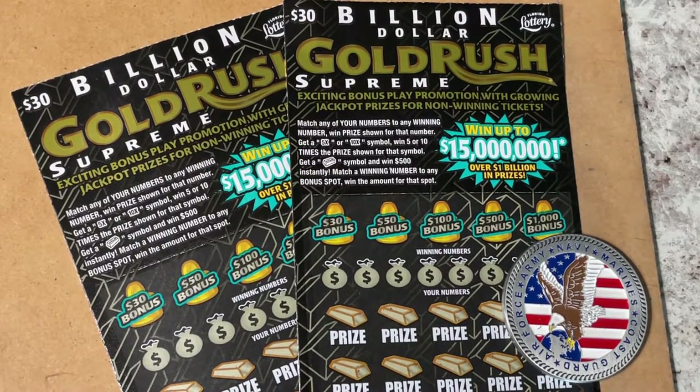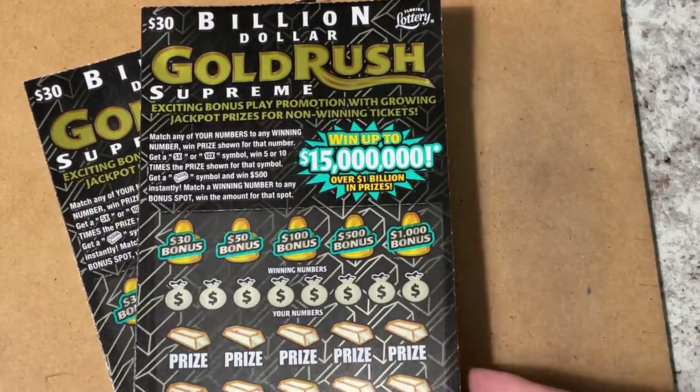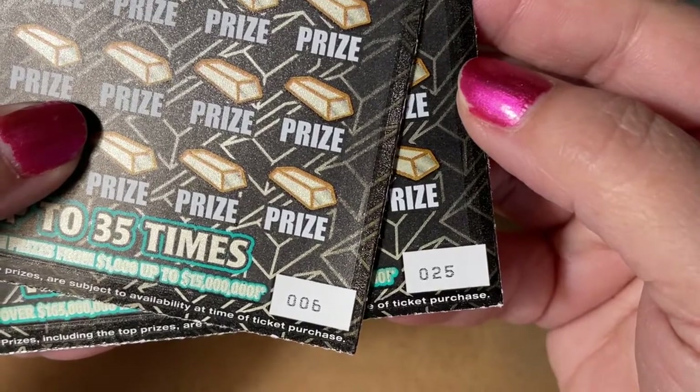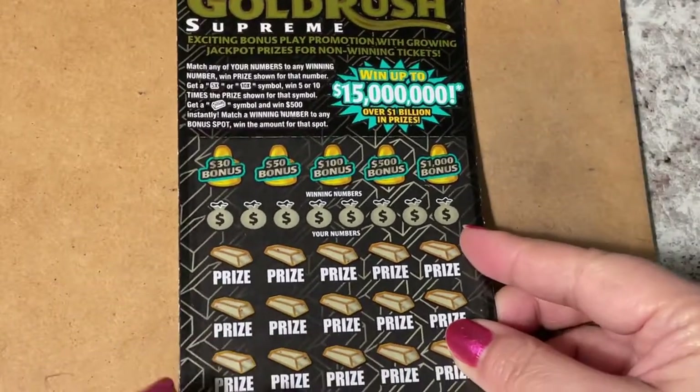Hi everyone, it's gold rush time! Look what we're looking at — hopefully we find that gold bar. We have two of the Billion Dollar Gold Rush Supreme $30 tickets. These are a present from my husband — I want to thank him very much. We have ticket number six and ticket number 25. Let's find out which one is lucky!